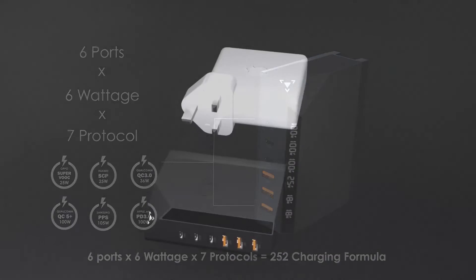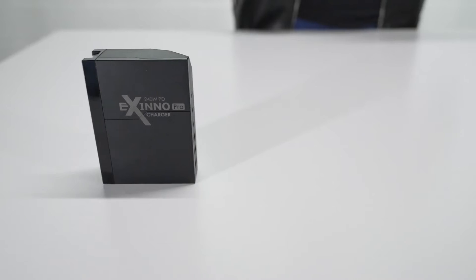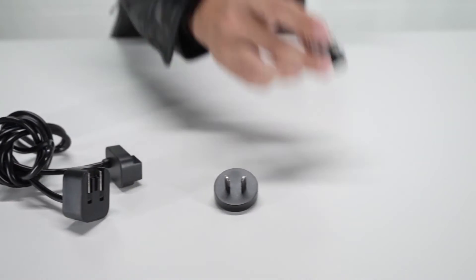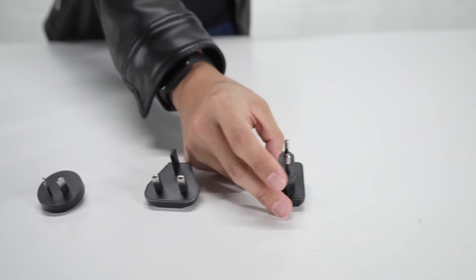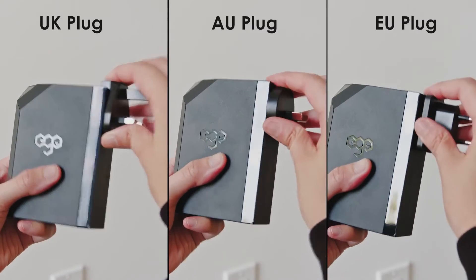With a smaller size than an Apple MacBook Pro charger, the Exynos can stably output 250% more power. Exynos features a worldwide adapter that covers over 200 countries, and its extension cable enhances its versatility while in an unusual situation.